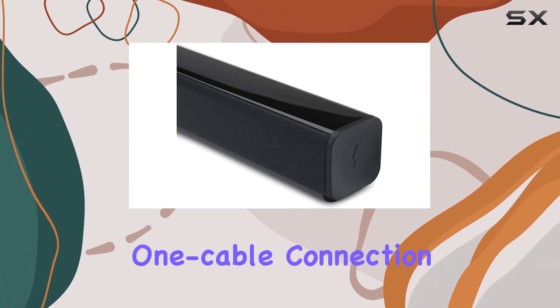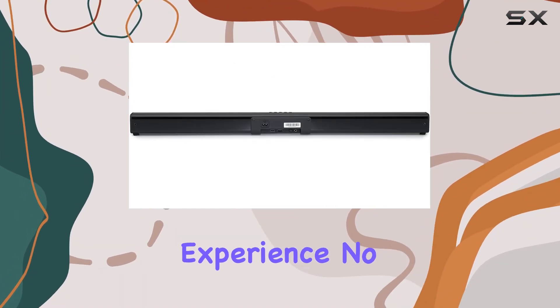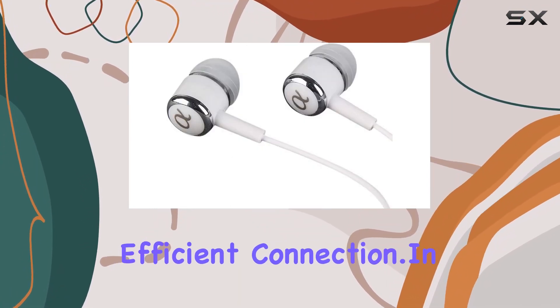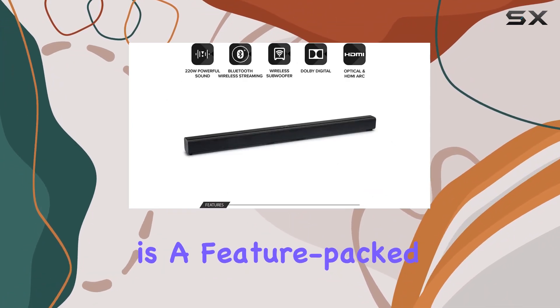The one-cable connection with HDMI ARC simplifies the setup process, ensuring a hassle-free experience. No more dealing with a tangled mess of cables — just a single HDMI cable for a clean and efficient connection.